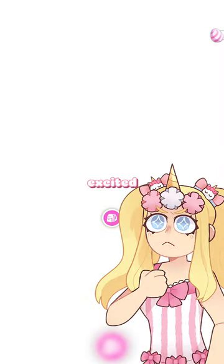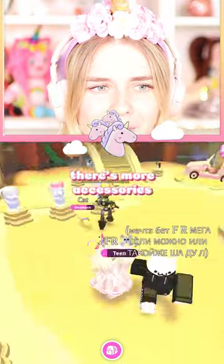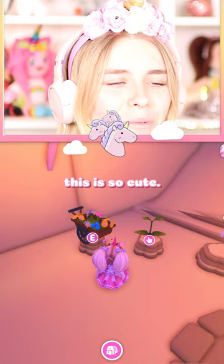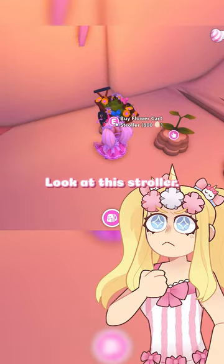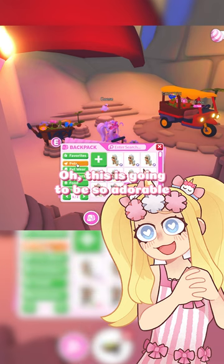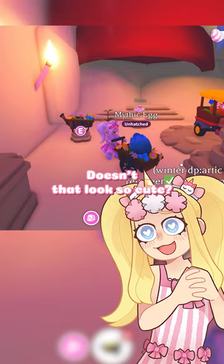I am so excited to check out these new accessories. I heard that there's more accessories and also more pets. Oh my gosh, this is so cute. Look at this stroller — this is going to be so adorable to transport all my beautiful pets in. Doesn't that look so cute?